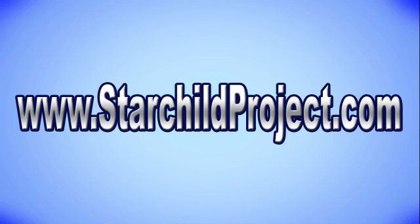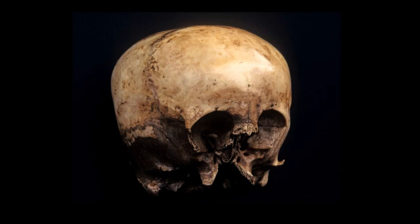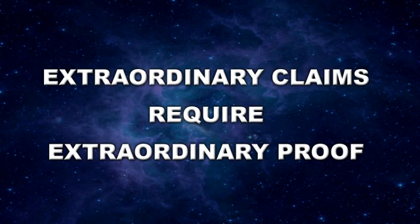Hi, I'm Lloyd Pye. This video is about the physical characteristics of the Starchild skull, one of the most profound and compelling mysteries in the world today. After 13 years of scientific testing by doctors, geneticists, and other experts, the collected evidence strongly suggests the Starchild skull is not human in whole or in part. Such a radical assertion definitely requires extraordinary proof, and that is precisely what this video will provide.